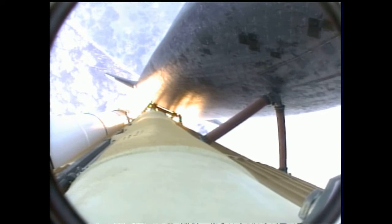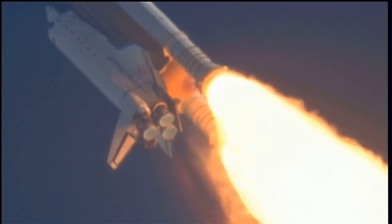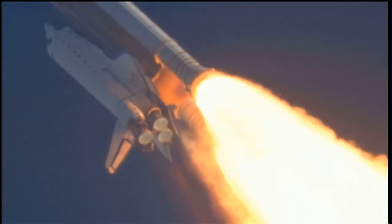Fifty-five seconds into the flight, all systems operating normally, 900 miles an hour — the speed of Atlantis right now — six miles in altitude, nine miles downrange.